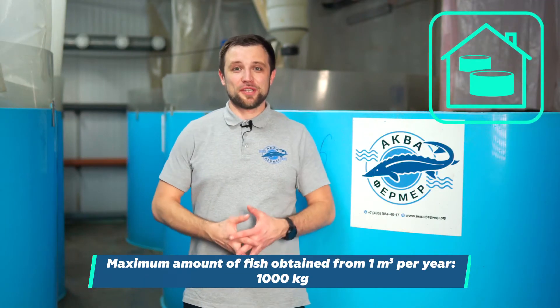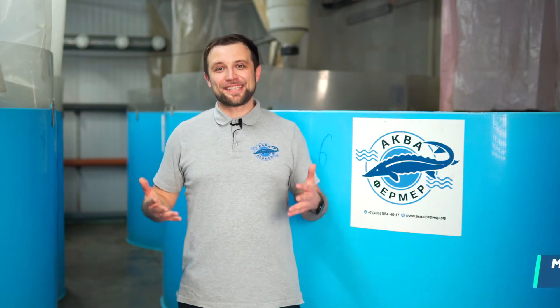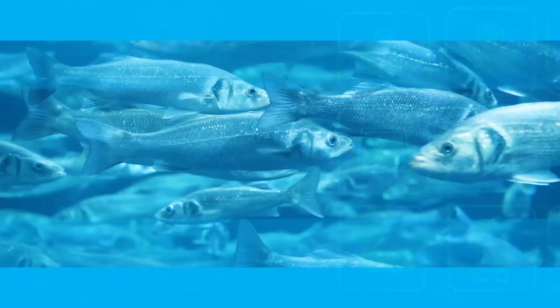By the way, 30 tons per year is the objective maximum for this system. We have calculated that from one cubic meter, it's possible to get about one ton of fish per year at most. So we adjusted the fish farming plan, and now instead of 200-250 kg per cubic meter, they can grow 300-350 kg. In one year, with gradual farming and sales, this could reach a capacity of 30 tons.